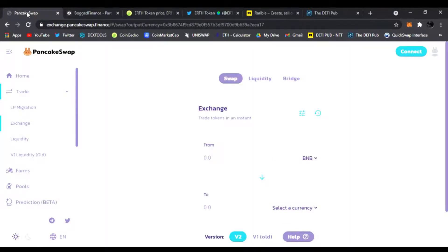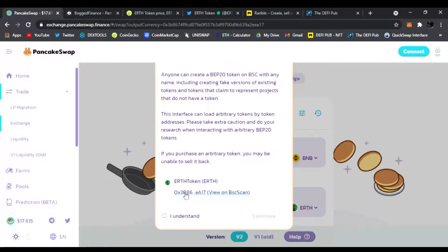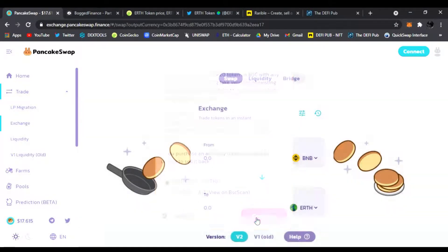Just click this and it'll take you to the PancakeSwap exchange where you can trade your BNB for Earth Token. You just click 'I understand,' continue, and you can trade your BNB for ERTH. Not financial advice — always do your own research. I never tell you what to do with your money.